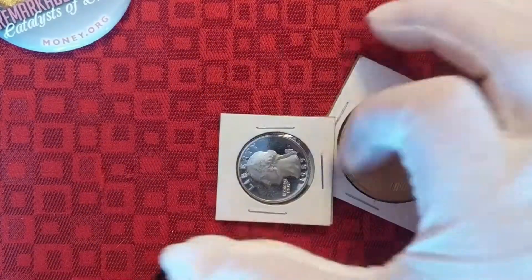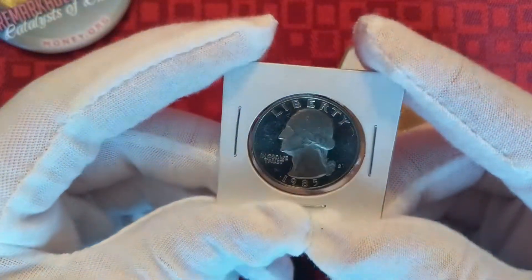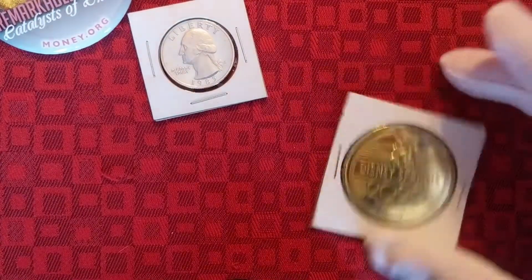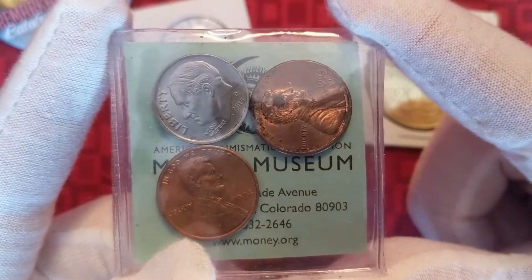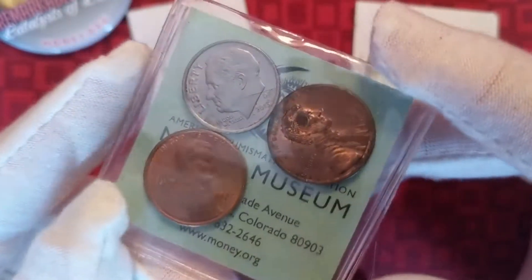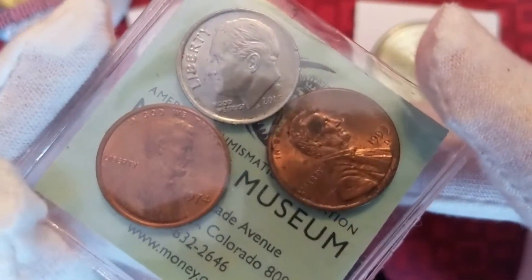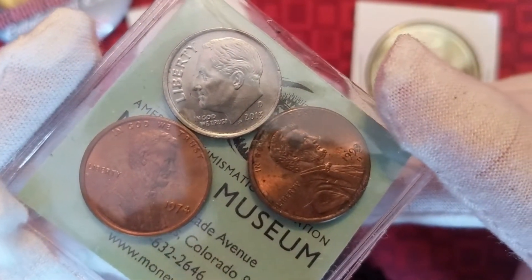We got this — looks like a proof quarter. Oh yeah, this is a 1985 proof quarter. We got a token from Disney Springs. No clue what this is to be honest with you — looks like normal money. Maybe it's a little off-center strike. I'll try to get a good shot. You guys let me know what you think in the comments below if you have any ideas.